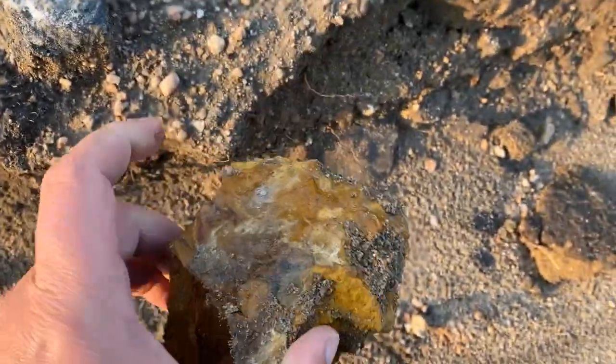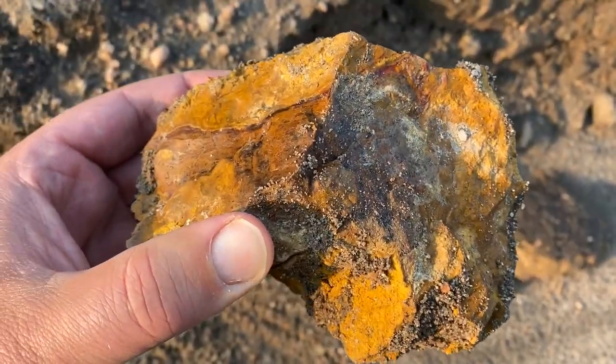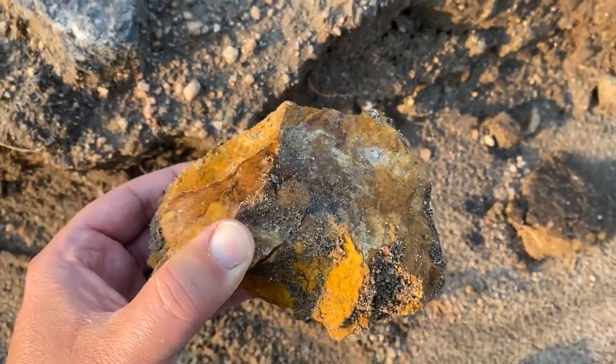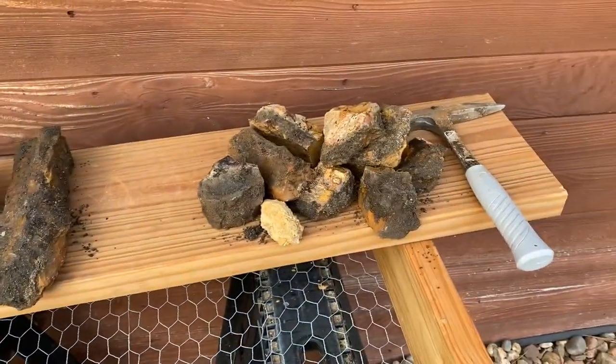Right by the car on the way home — dug this guy out, got some potential to be pretty cool once washed off. We're going to take him home, and this is going to be our final rock of the day. Let's get over to the washing pit. Okay, we're back at the washing pit — here's our haul for today.